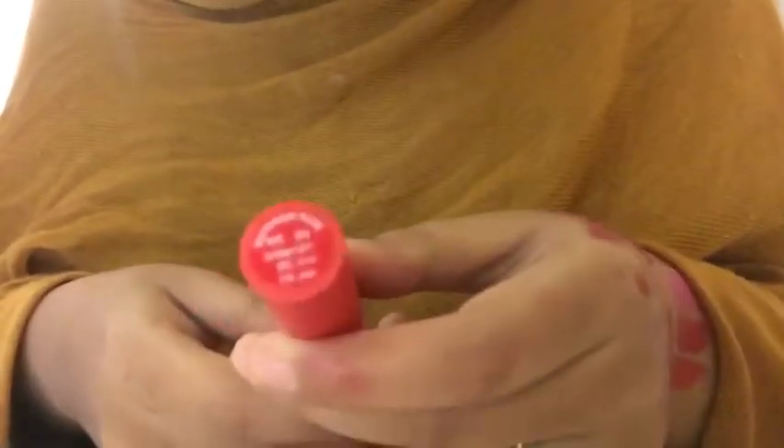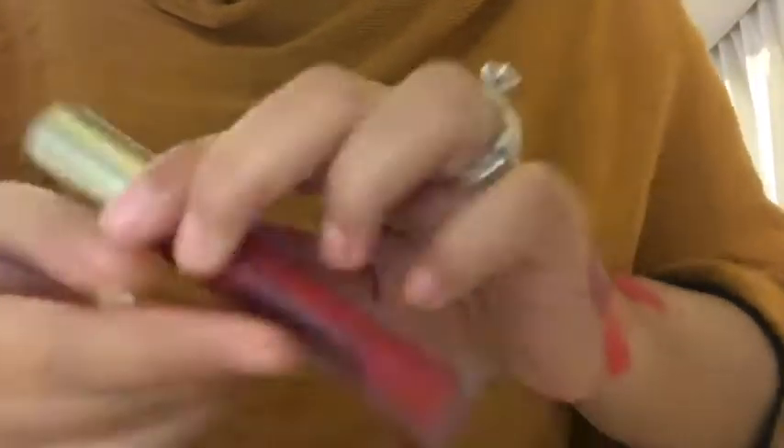The Lakme lipsticks are in the shades Coral Craft and Rosy Sunday. Then I've got Lacomere Absolute Lip Tint in Victorian Rose, and a velvet lip lacquer by MUA in the shade Reckless.